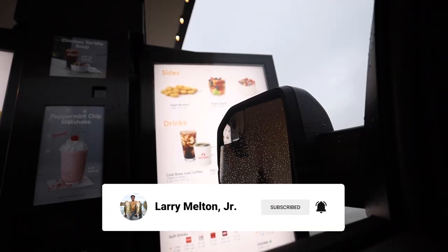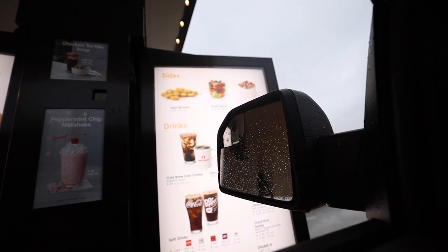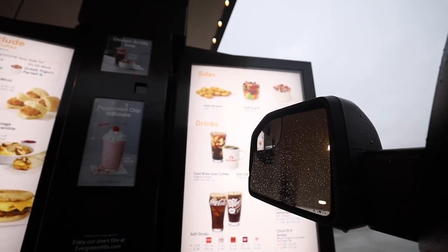Hey, good morning. I'm Chick-fil-A. Can I get a name? Larry. What can I get for you? Can I have a bacon and cheese biscuit meal? Alright, it'll be $6.49. We'll be happy to serve you at the window. Okay, thank you. My pleasure.